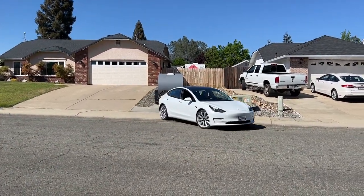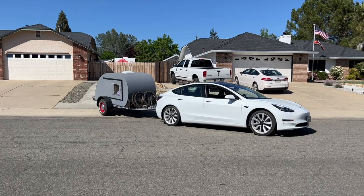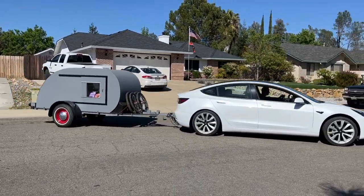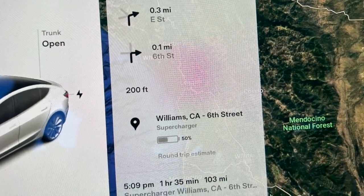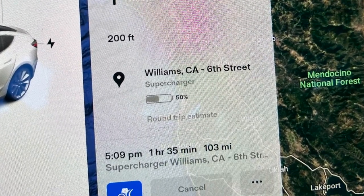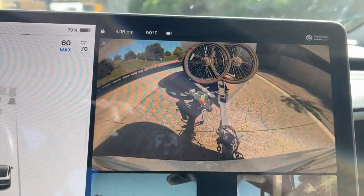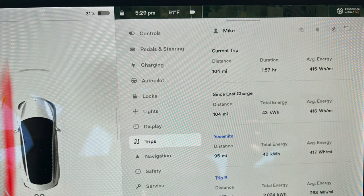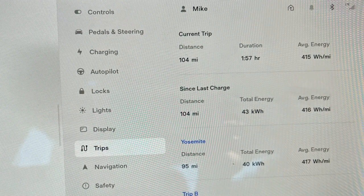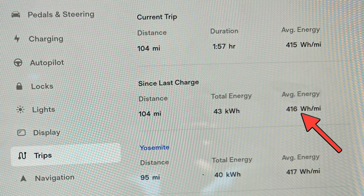With a 100% charge and towing a teardrop trailer that is approximately 1,500 pounds fully loaded with gear, we were on our way. Our first leg was 103 miles to the Tesla Supercharger in Williams, California. According to the Trip Computer, we would still have 50% of our battery, but since the Model 3 doesn't have trailer mode, it wasn't taking our teardrop into account. Once we did arrive, we still had 31% left, and the average energy used was about 415 watt-hours per mile.